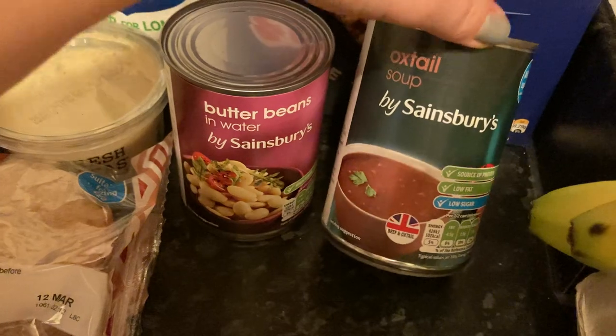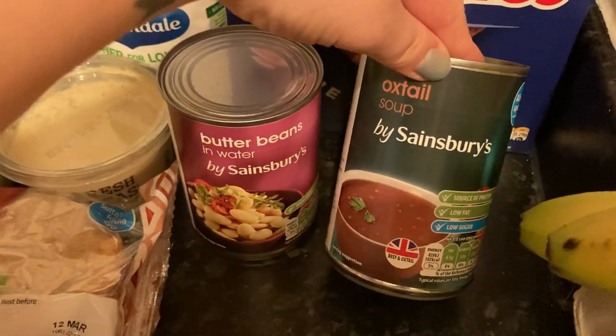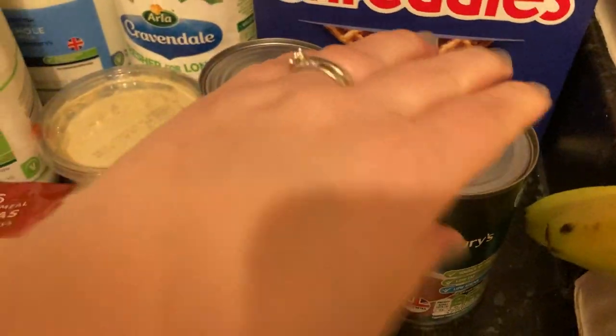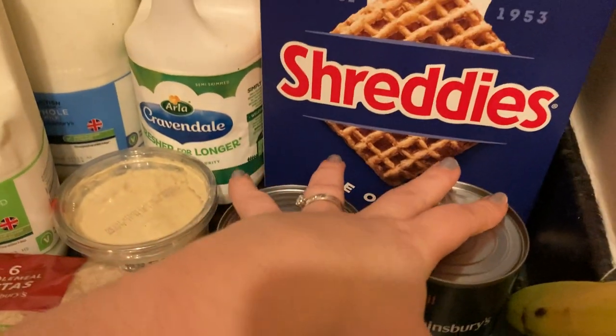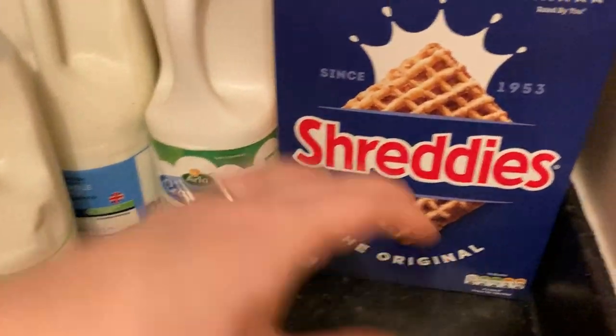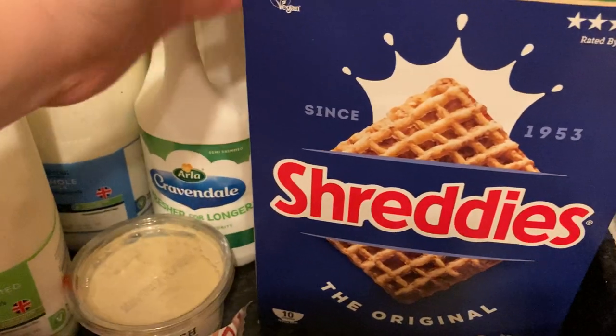Some baking potatoes. An oxtail soup — I'll do a beef stew in the slow cooker again. I just use this oxtail soup with a little bit of water, then put in a load of veg, the beef, some potatoes, butter beans, and some dumplings. You can't forget about dumplings — do you have them with the stew or without? Let me know, but going without just seems wrong.